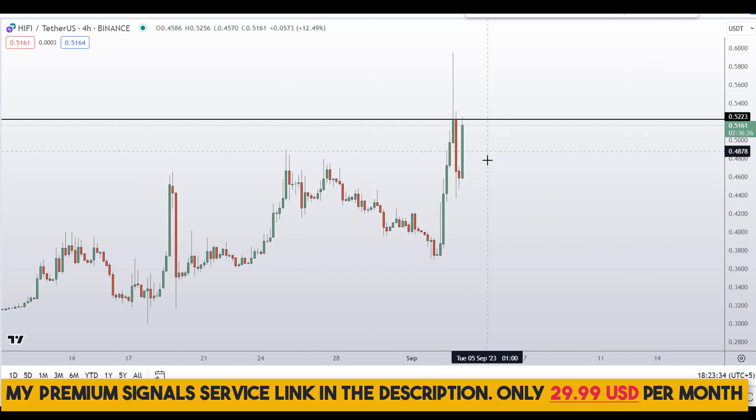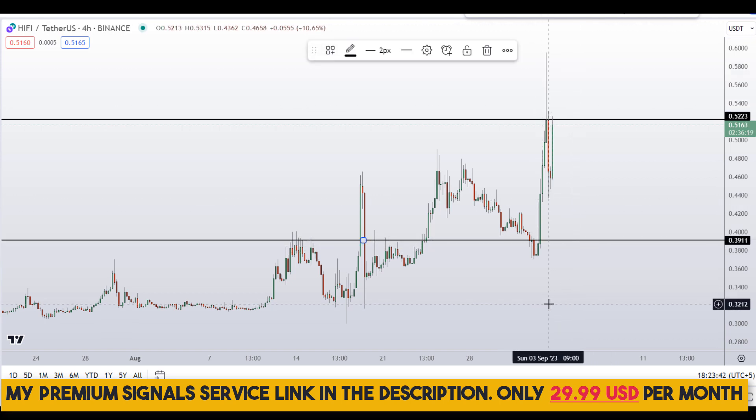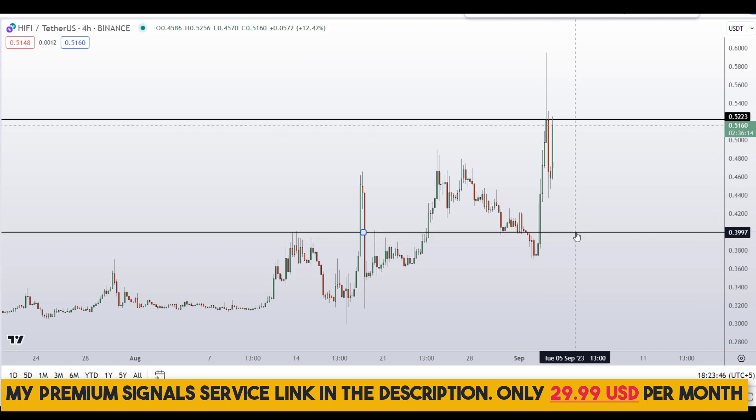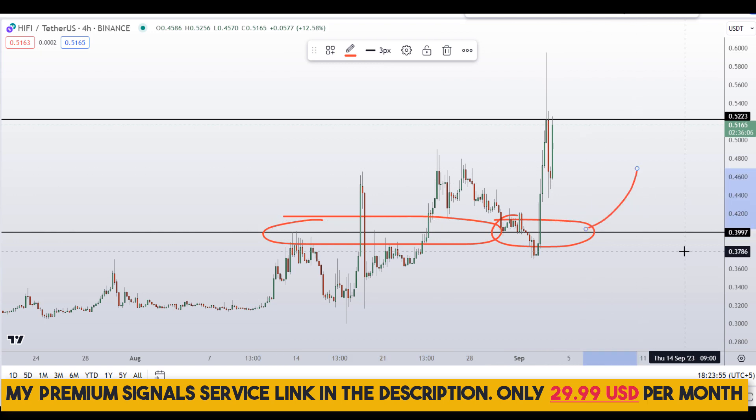We go down to the four-hour chart. For those of you who still want to buy this coin, this is the area I'll be looking to buy on the dips. If the price comes down to around 39 to 40 cents region, then I will issue a buy alert on my private signal service group for a possible buy entry if the entry makes sense to me.